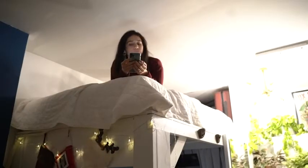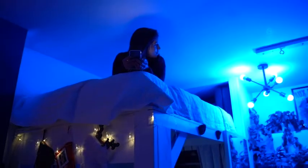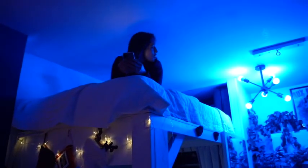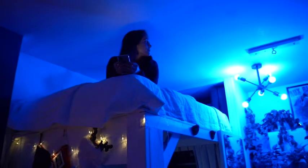Because our apartment is so small, we built a loft, so our bed is six feet off the ground. Sometimes we climb up there and forget to turn the lights off — so that is another huge advantage of just being able to say, 'Hey, turn the lights off please.'